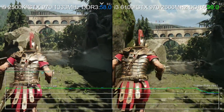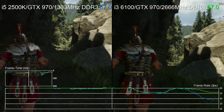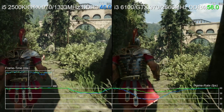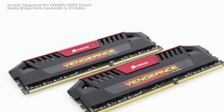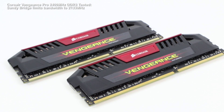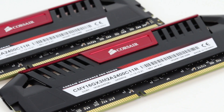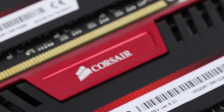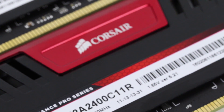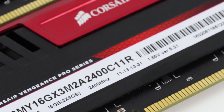But looking at those results, we were convinced that the 2500K had much more to offer. Overclocking is an obvious route forward, but we have noted that faster RAM can provide just as much of a boost. So we actually ran four sets of benchmarks — the i5 at stock and with a 4.6GHz overclock — and we ran each test with 1600MHz RAM and 2133MHz RAM. The latter is the fastest you can run on the Sandy Bridge platform.